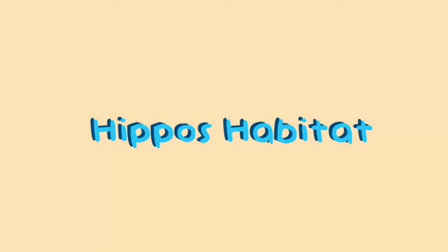Hi, my name is Anaya from grade 7B and now I'm going to present about the adaptation and habitat of hippos. The first thing that I'm going to talk about is the habitat.